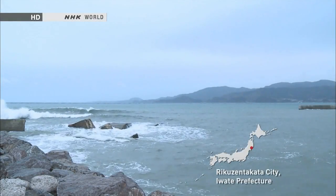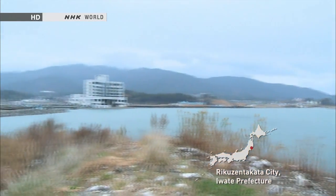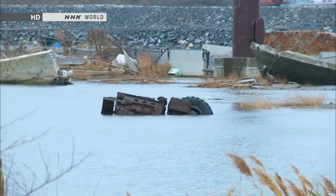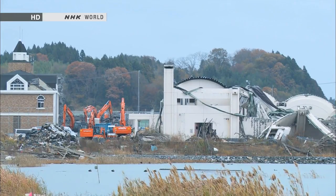Rikuzen Takata has a population of 24,000. On March 11, 2011, the city was hit by a tsunami over 13 metres high, and over 1,500 lives were lost. The city's coastal areas remain flooded, and seawall construction is still underway.